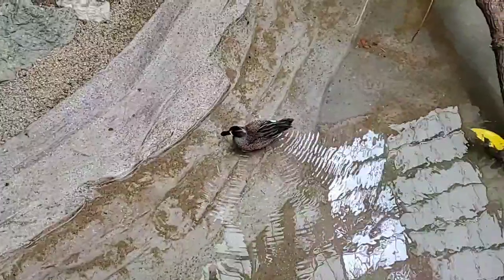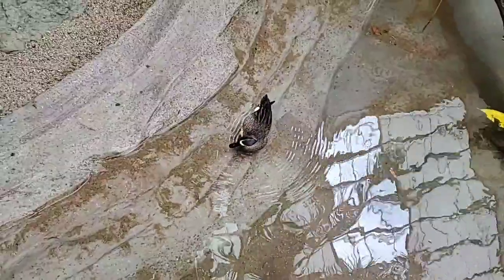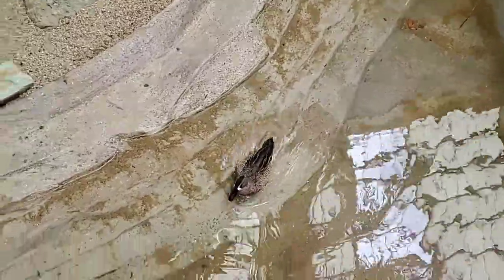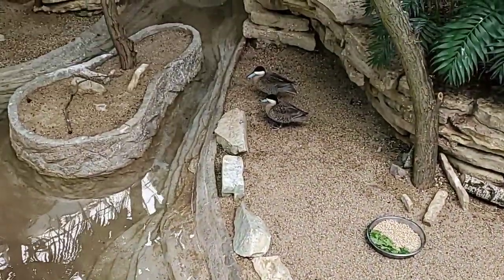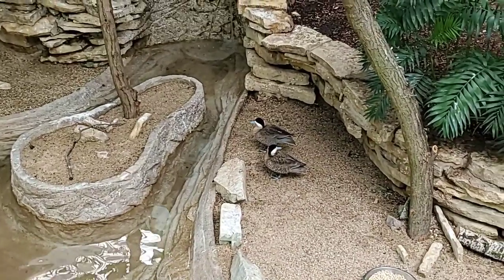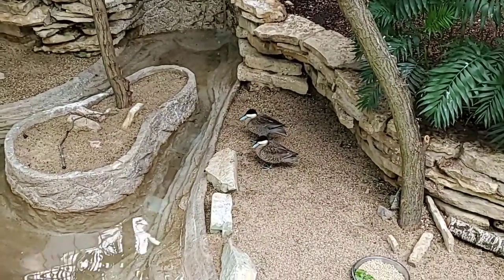Today it seems like the two species are not quite hanging out together — the first day they did. But we have not seen any negative interactions. As these two species get used to each other, we anticipate them interacting and hanging out together a little bit more.